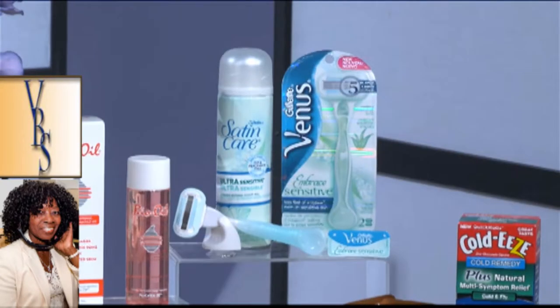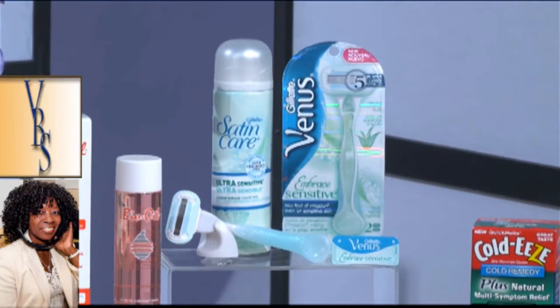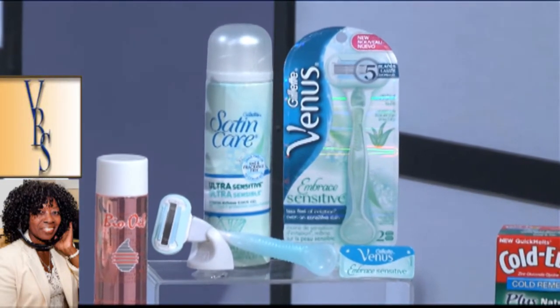We really like the Venus Embrace Sensitive. This is great because you don't have to shave the same spot multiple times, therefore reducing your chances of irritation. This also has a new Lubra Strip formulation and a little bit of aloe, so it's creating a great cushion between the razor and your skin. Is that the one with the little aloe on the end of the razor? Exactly. Their products are very good.